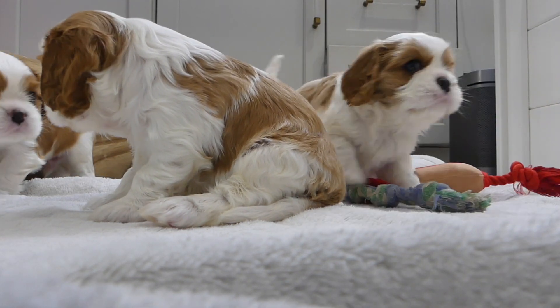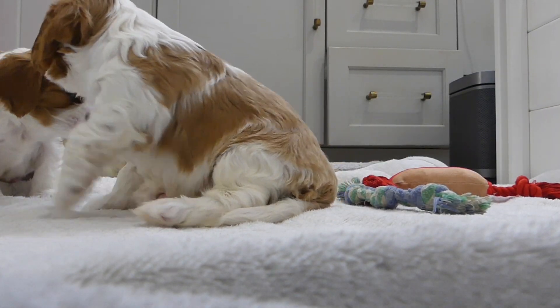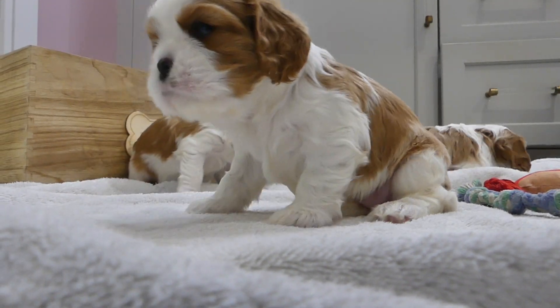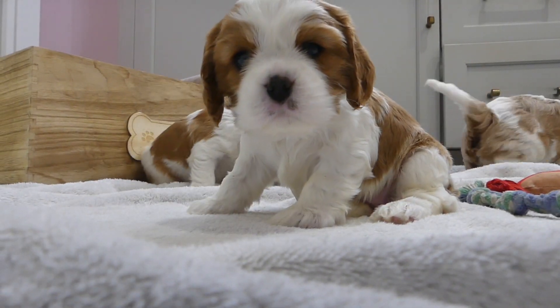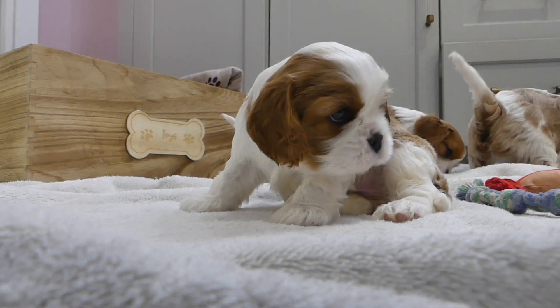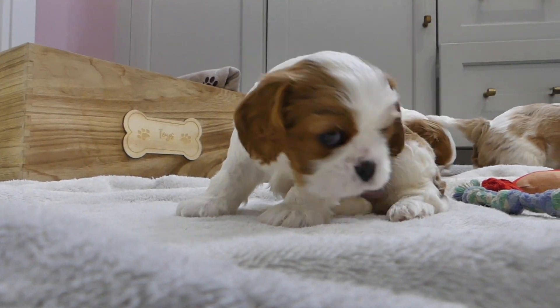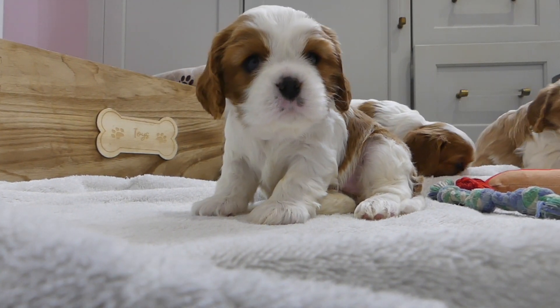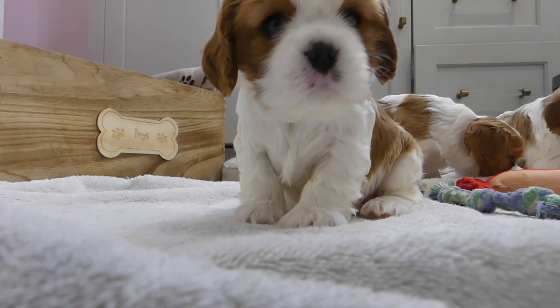If you look closely at her left eye — which would be the one on your right — you might notice that she's a little squinty. She's had a scratch on the eye and it's a little bit ulcerated. She is being treated and medicated for that and she's improving tremendously.